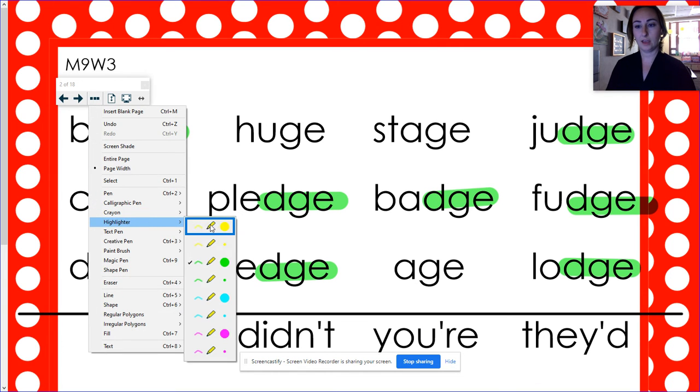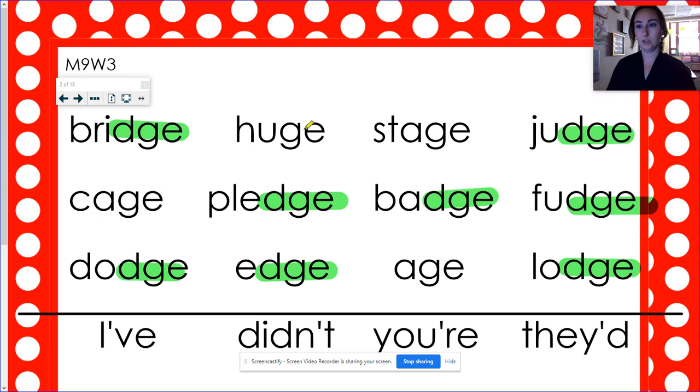The other way: huge, stage, cage, age — it's just G-E. So remember when we have that G-E at the end, or D-G-E at the end, we have instead of a guh sound, we have a juh.